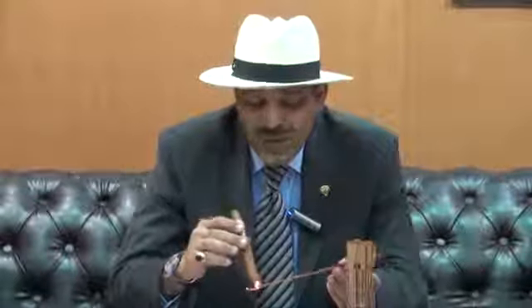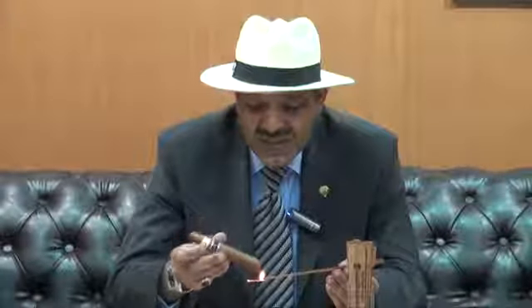Very nice cut, as you can see, and a very nice draw. We'll use the cedar stick to light our smoke, keeping close to the stick so there's no interference with the flavor. The cedar will help us get a virgin flavor without any interference.